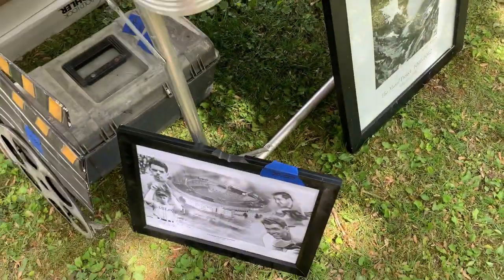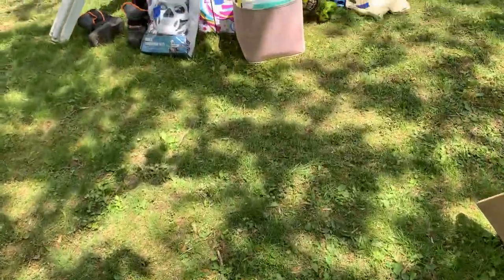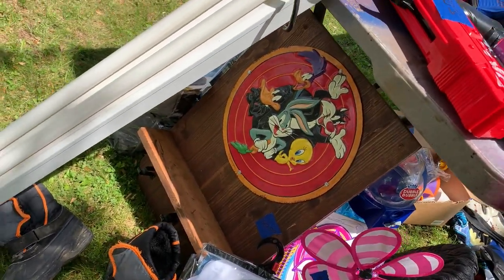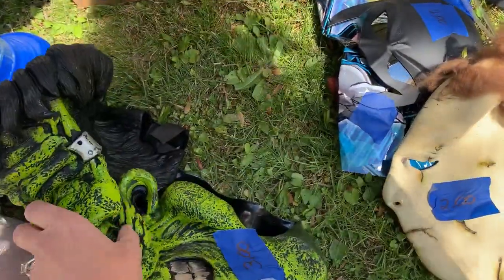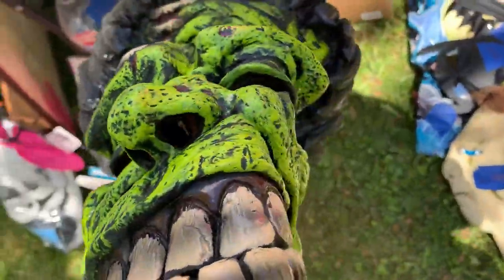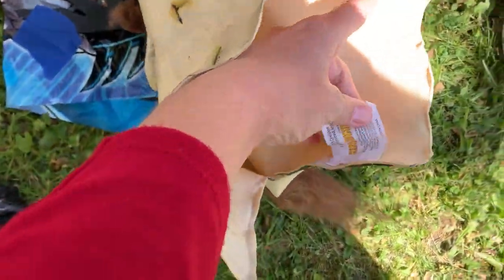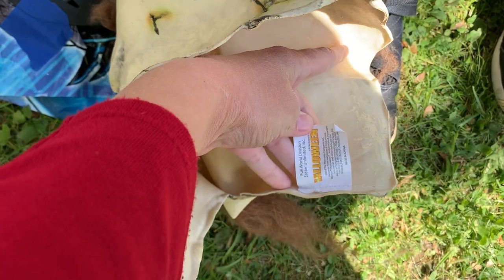I end up leaving this sale empty-handed and go on to the next sale, but I cannot find it. I put it in my GPS and literally drove past the sale like three times — I had to turn around three different times. It was on this little weird side road, so random and so weird. But I finally found the sale, and thank goodness I did, because it was worth it. Wait until you see the little gems I found.